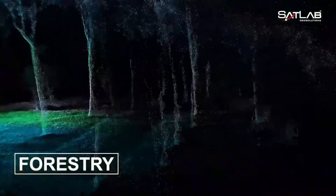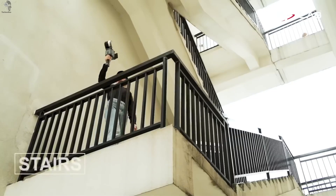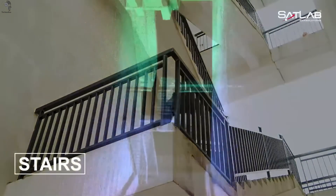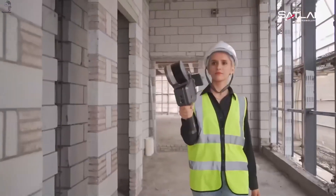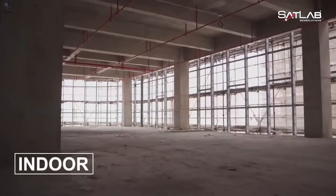You can hold it by hand or mount it on a drone to capture the world from above. One charge gives about an hour of scanning, making it fast, mobile and incredibly easy to use. The Lixil X1 proves that one small device can bring the real world into digital space.